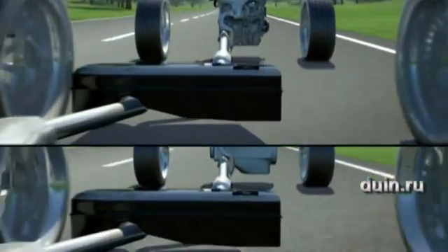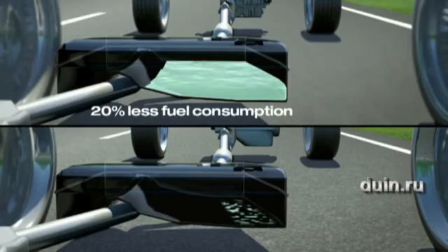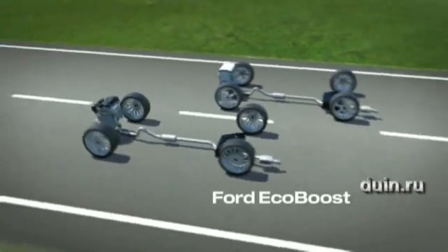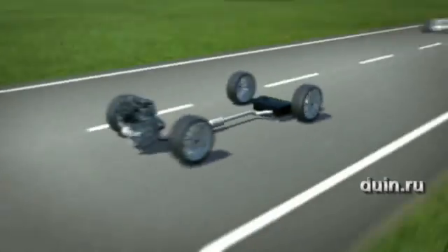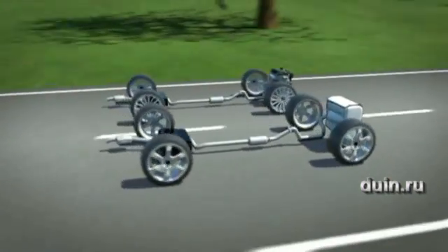And what is the benefit for the customer? EcoBoost engines save up to 20% fuel compared to conventional technologies while delivering better performance. This provides a more fun driving experience. The EcoBoost engines offer strong torque even at low engine speeds — this is why they beat one or the other diesel engine. And they remain powerful and responsive even beyond 5000 RPM.